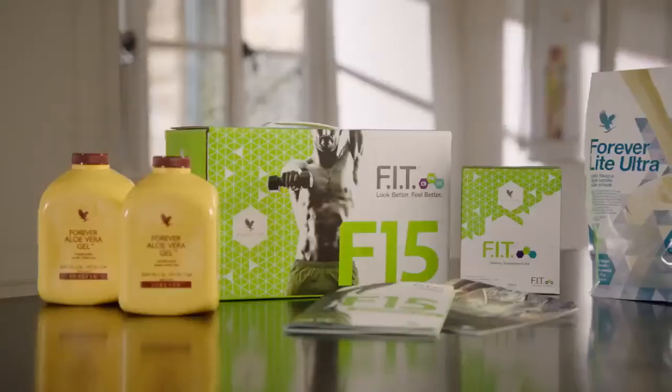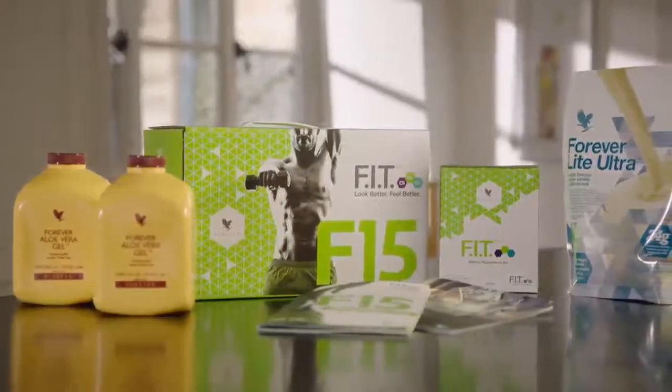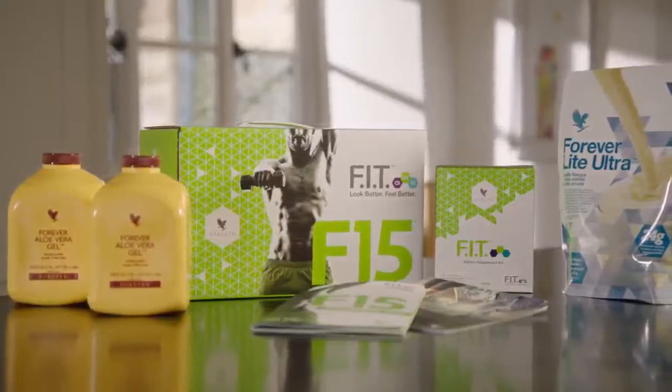In this video today, I'm going to explain to you about the F15 programs. Moving towards a healthier lifestyle isn't always easy. That's why Forever created the Fit program — an easy-to-follow regime made up of bite-sized stages to help you achieve your fitness goals. After the C9 comes the F15, and there are three levels to choose from.